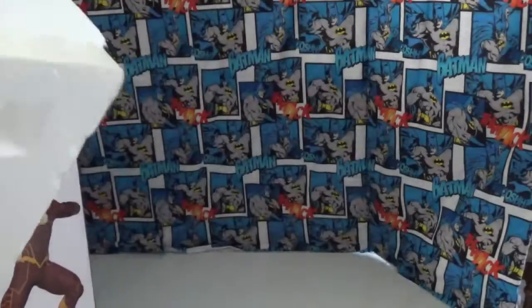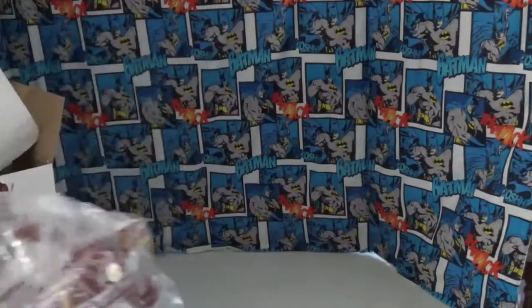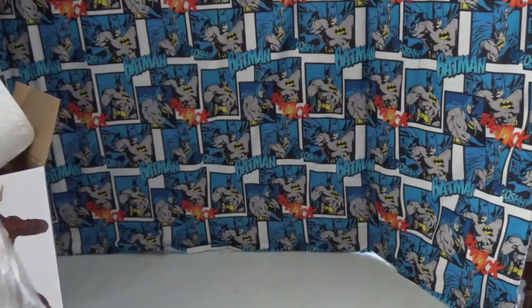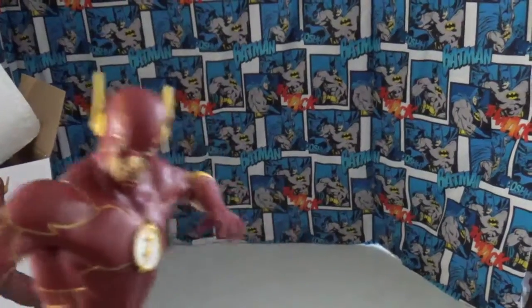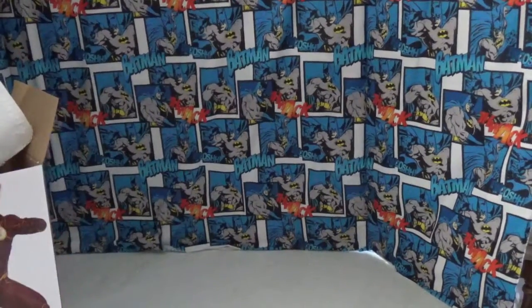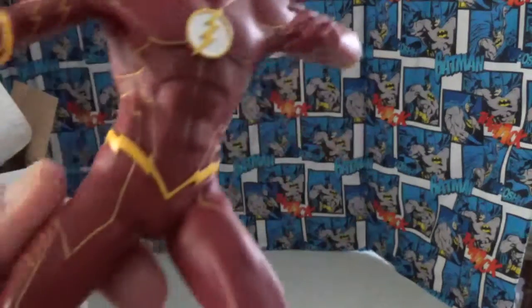Looks like it was a display model. I think this has got to be Wally West because Barry Allen had brown eyes in the comics — Wally's got blue eyes. And this is what he looks like.